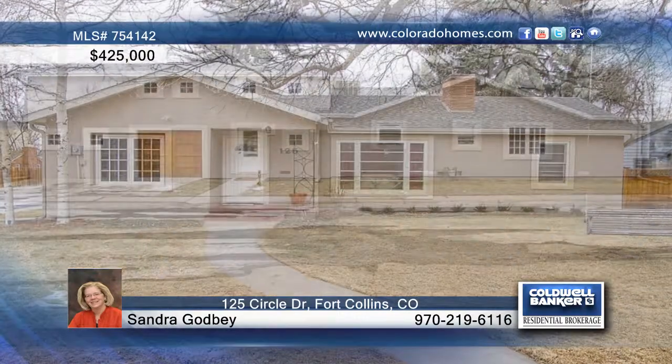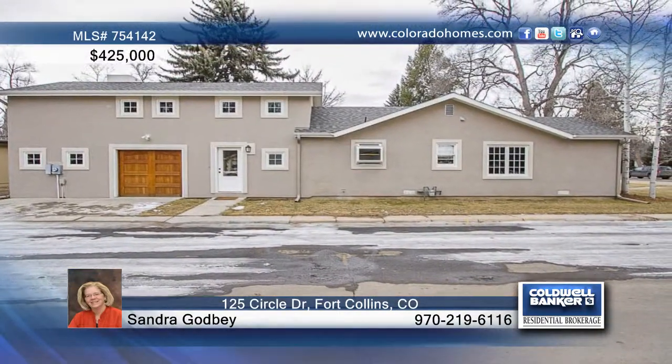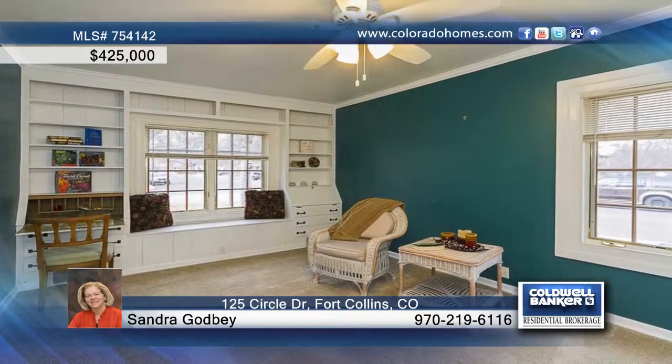This home is situated on a large corner lot with a privacy fence in the backyard, two sheds and a large deck for your enjoyment.